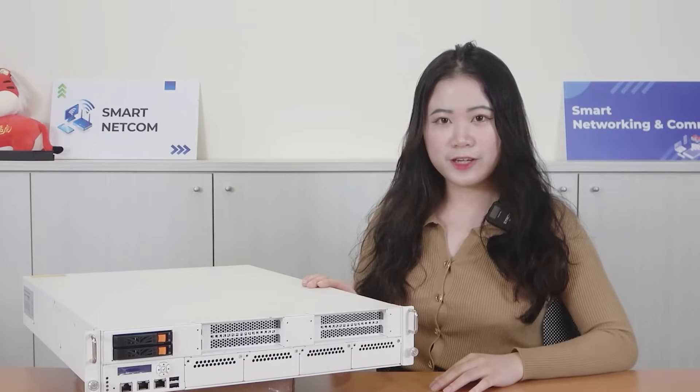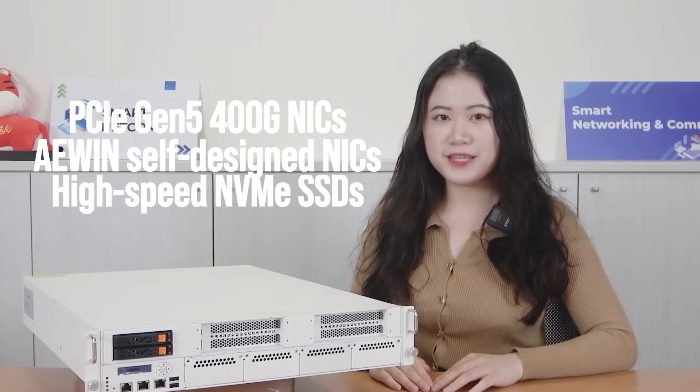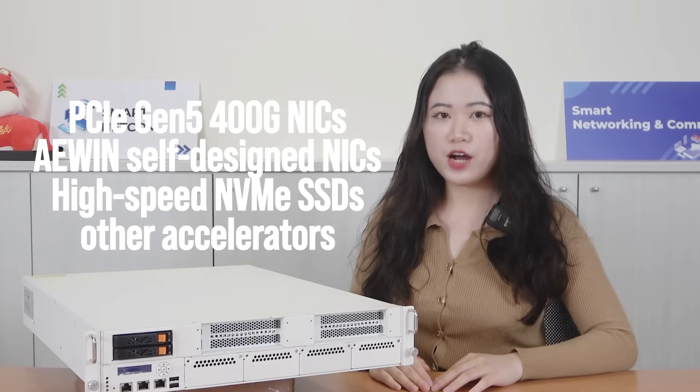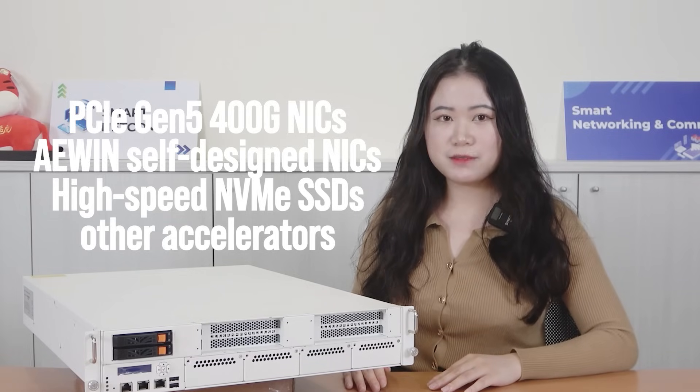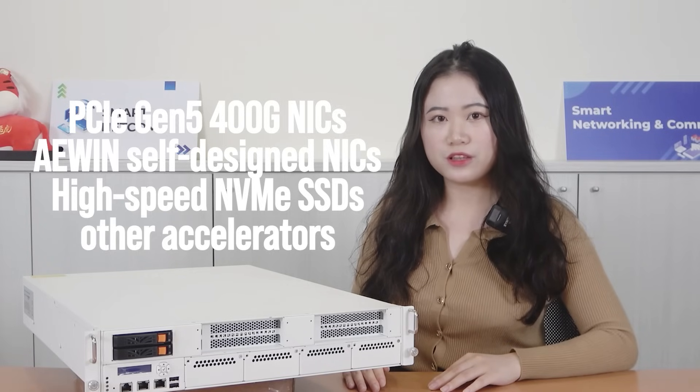With the Erwin SCB1942, it delivers great computing power and is compatible with high-throughput PCIe Gen5, 400G network interface cards, additional Erwin self-designed NICs, high-speed NVMe SSDs, or other accelerators to fulfill the workload requirement of IIPS.